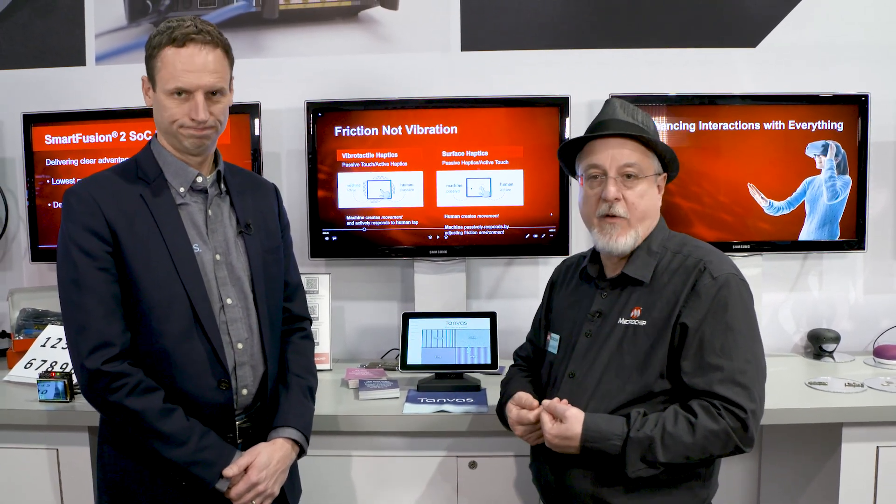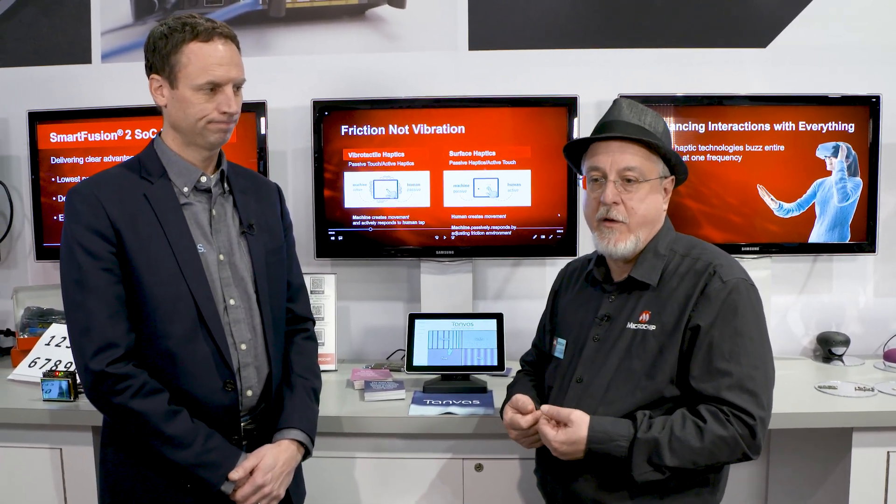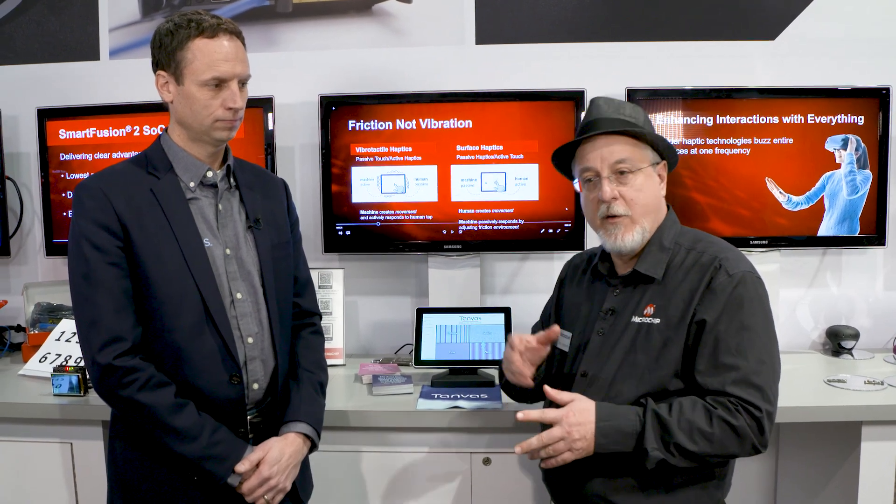We typically work with technology providers in the market. In this case we're working with Tanvas, a provider of surface haptics applications, servicing automotive, white goods, and other applications. So I'd like Greg to describe their technology to you at this point.